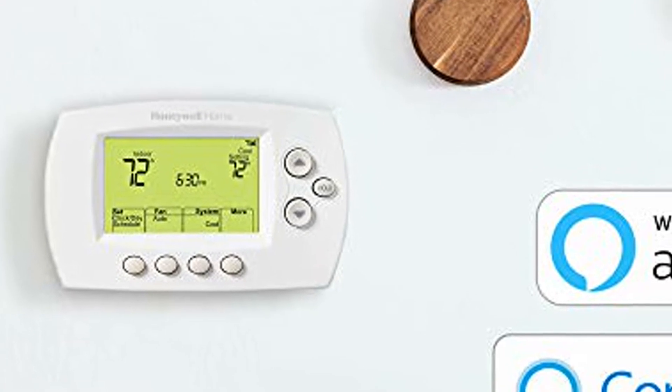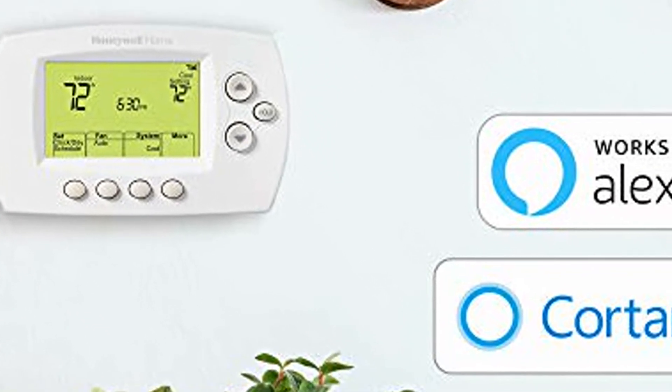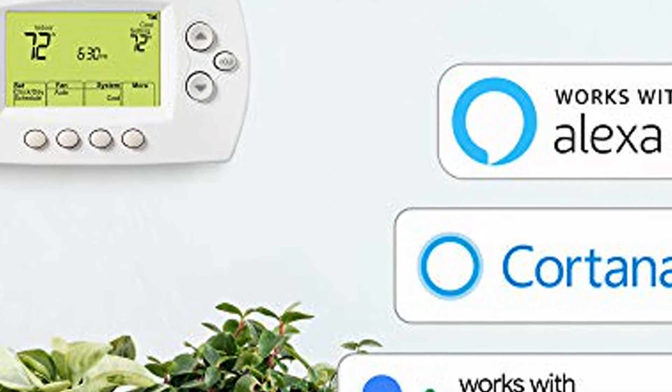Thermostat that fits your life. 7-Day, 4 periods per day — flexible programming lets you sync your comfort with your schedule.